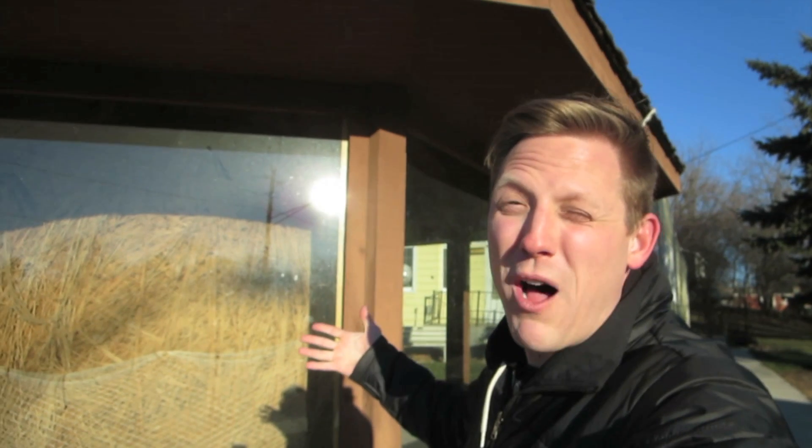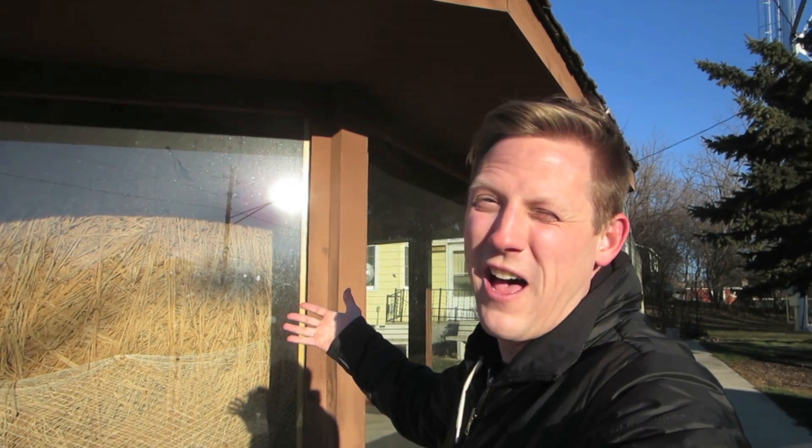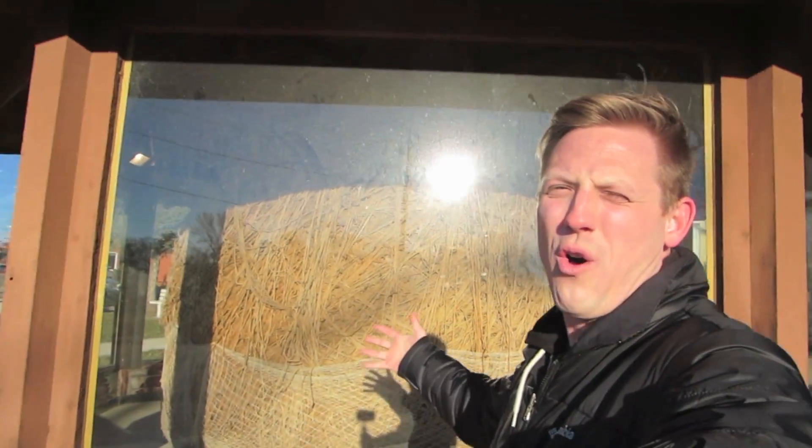There you have it, folks. It's the biggest ball of twine in Minnesota. Thanks for watching.